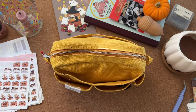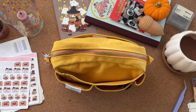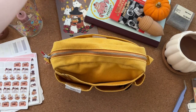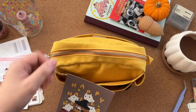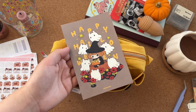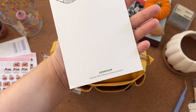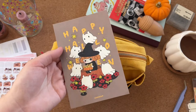I forgot to say — happy Halloween! This video is going up on Halloween, hence the background deco. Let me show you this beautiful print from Love Soup. I'm one of her Patreon members and this is from the October 2022 Patreon happy mail reward.